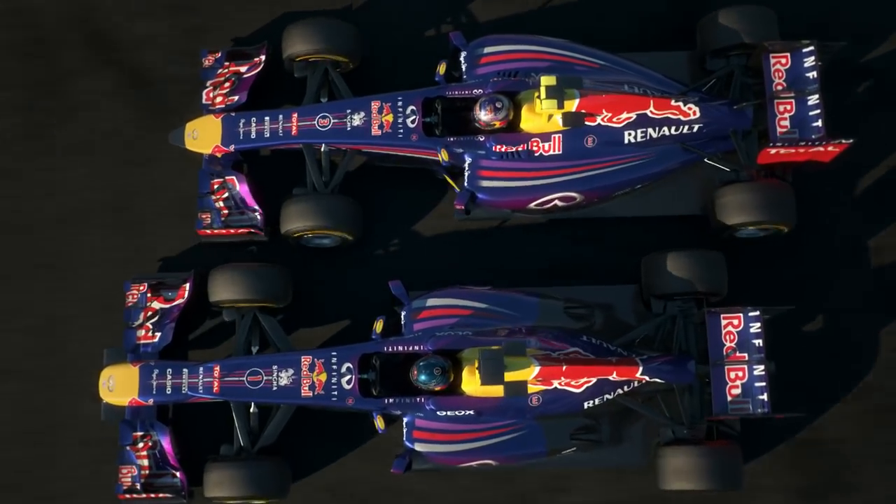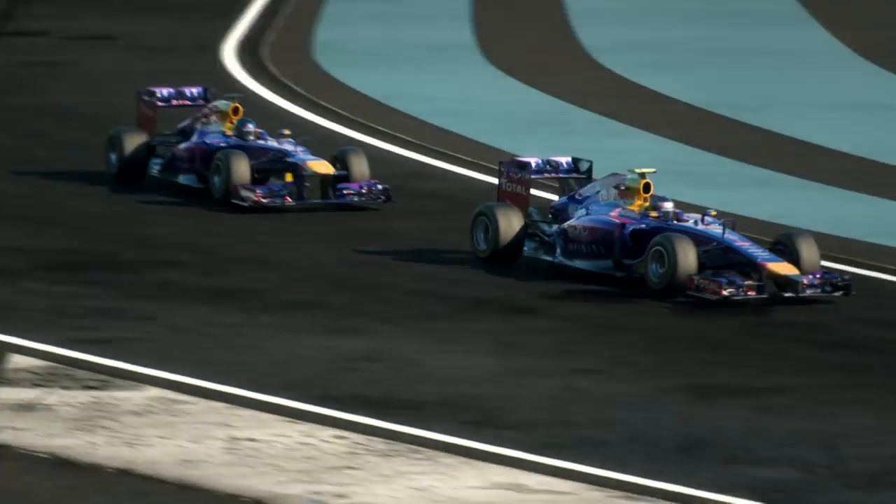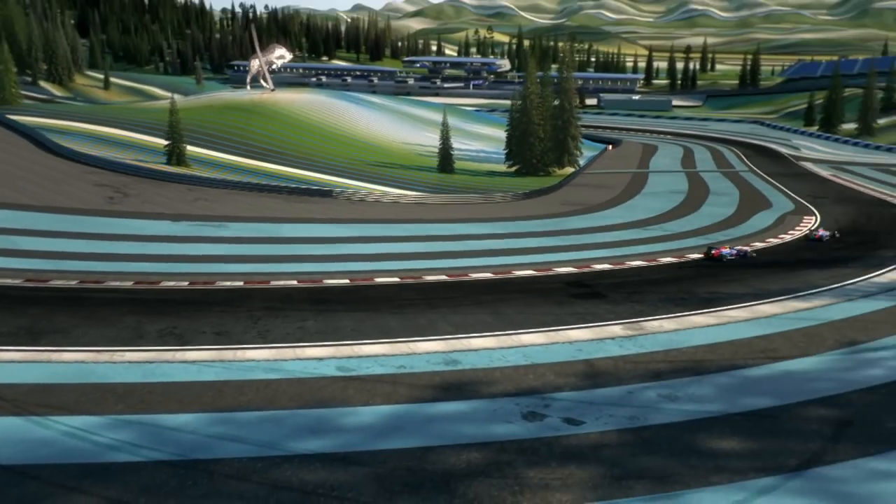Let's compare the new and the old car. I've got the new one. Sebastian's driving his winning car from last year. The philosophy behind the new rule changes was to make the car safer and more fuel efficient.